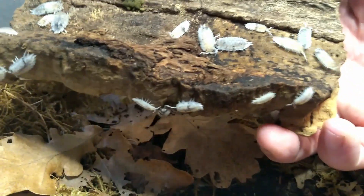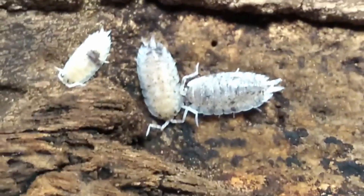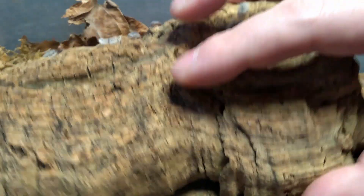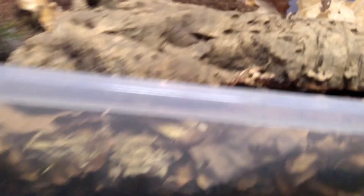Up next, Porcellio scaber Dalmatian. Really nice pieces. Some are more black, some are more speckled. These containers are the small ones — the big ones show up later.